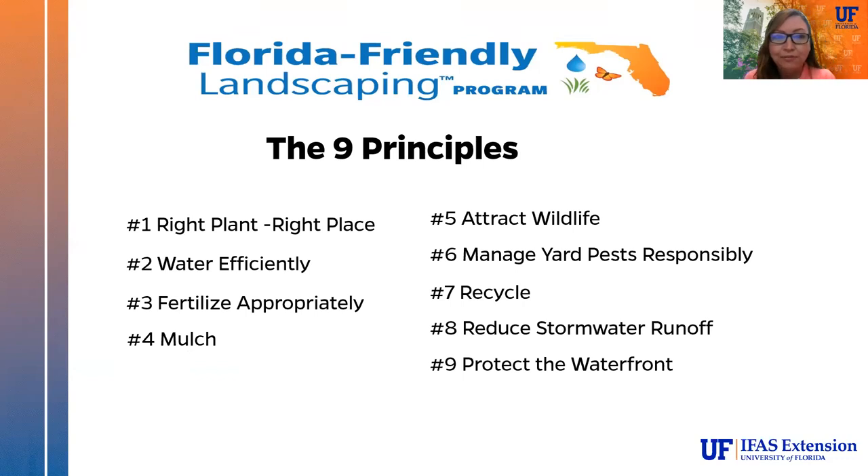These are the nine principles of Florida Friendly Landscaping. Number one: right plant, right place — very important. It is possible to put a native plant in the wrong place. Some native plants need a lot of water — they might be wetland species that require really wet soil, which you may not have in your yard. It's really important to research plants before you purchase them, making sure you're not putting a shade plant into full sun.